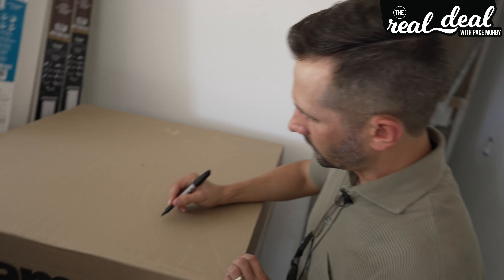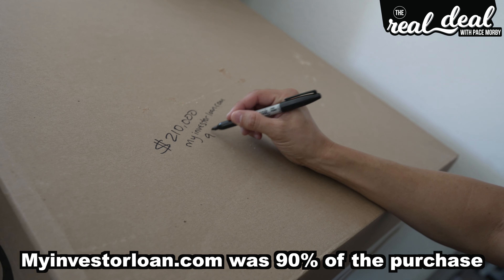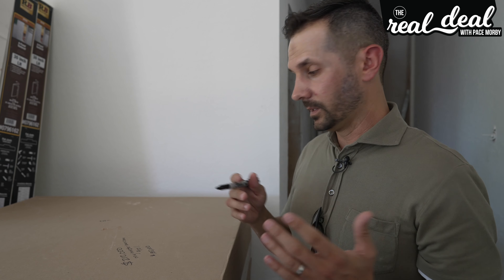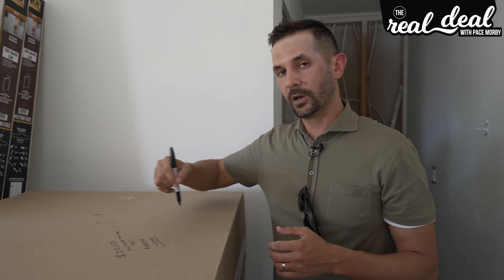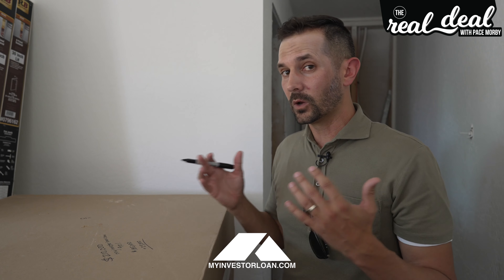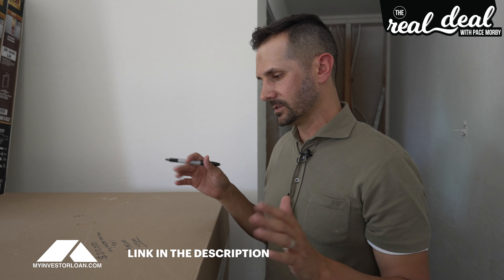Here's the breakdown of this deal. We bought it for $210,000. We used myinvestorloan.com for 90% of that purchase — so they gave us roughly $185,000. Then we brought in a private money lender who gave us the $25,000 down payment. We bought this with no money out of our pocket. The challenge is that this deal required my credit — I had to go get $185,000 from myinvestorloan.com, which does require a credit pull.